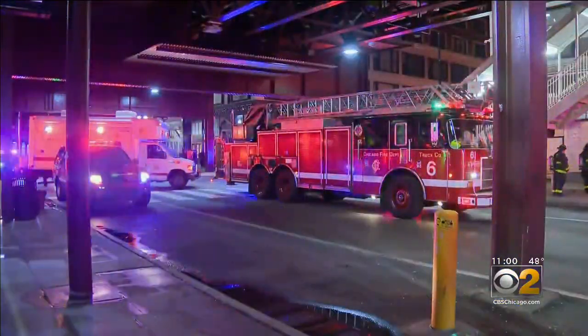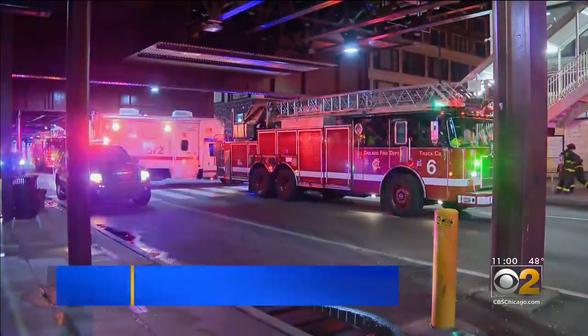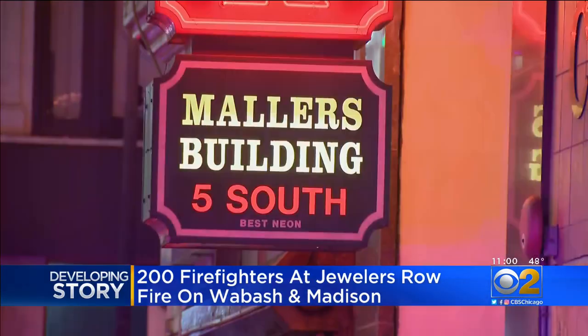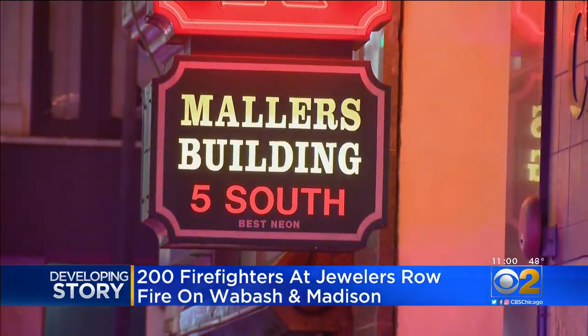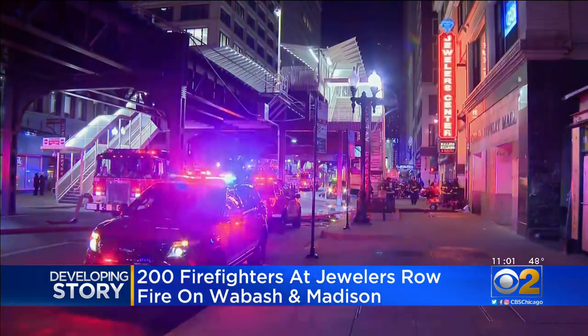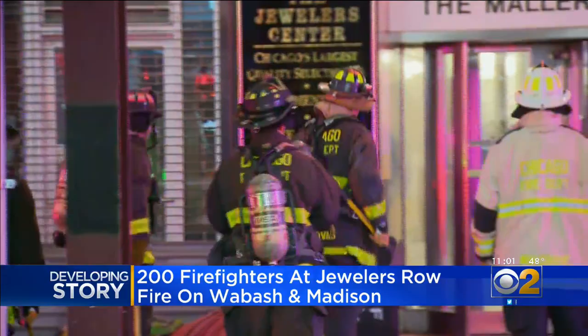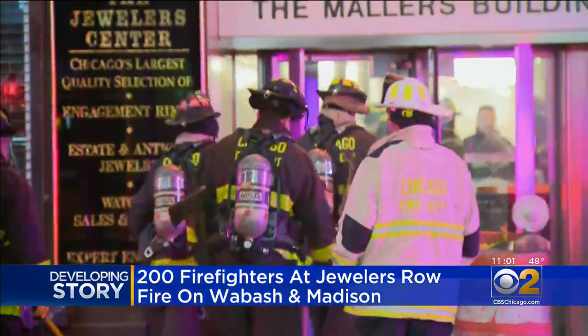About 200 firefighters rushed to Wabash and Madison just before four o'clock this morning. This is the Mauler's building right near the CTA tracks and the Washington Wabash station. Crews forced their way in to put out the flames and did a top-to-bottom search of the 22-story high-rise four times.